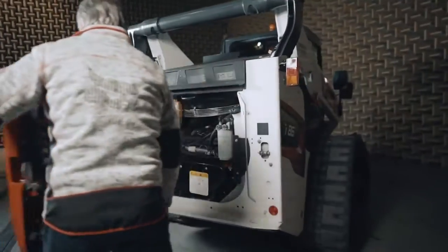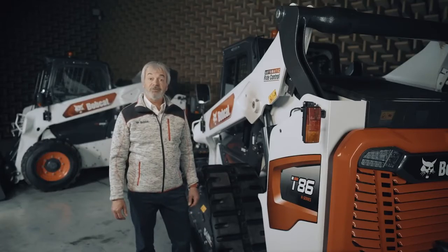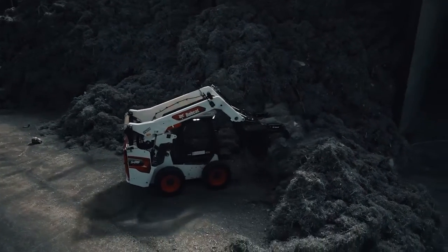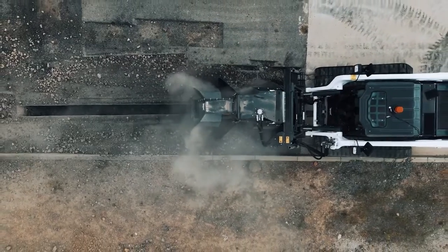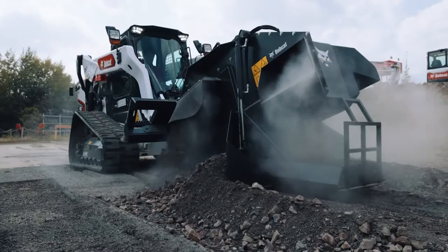The powerful 105 horsepower engine, with a tipping load of over three tons for the S86 and around five tons for the T86, gives you plenty of power and capacity for even the most demanding jobs. Thanks to the new Superflow function, you can fully utilise all of this power, which provides up to 20% more productivity for some attachments.